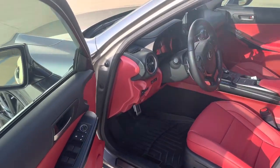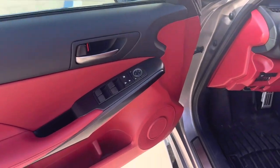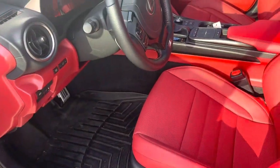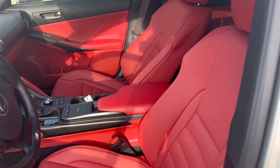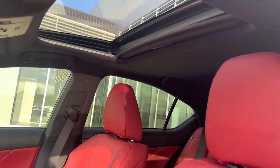Very, very red interior. We've got our F Sport badges. Some safety features include blind spot monitoring and lane keep assist. These seats are heated and cooled, and we've got a nice center console.